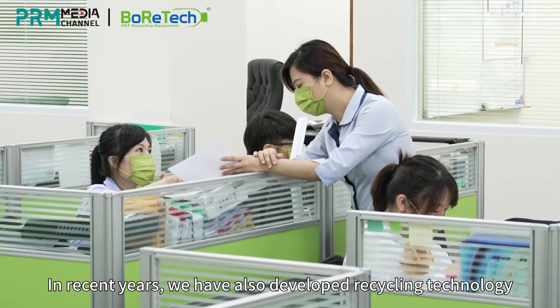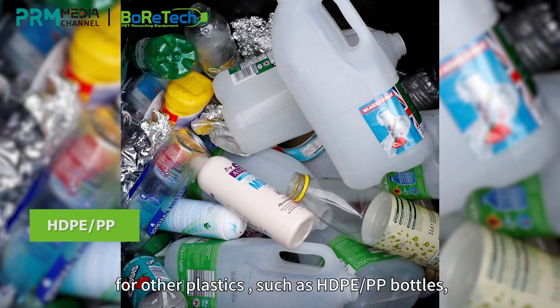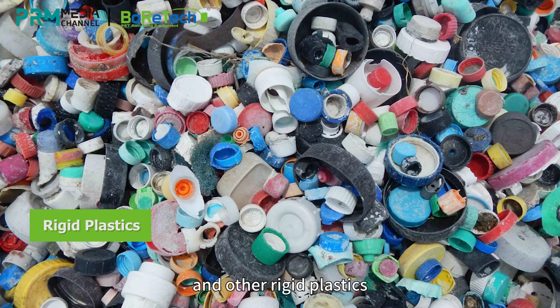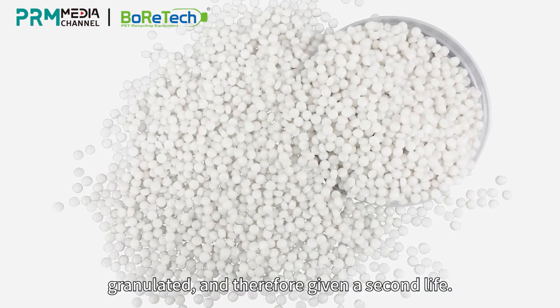Boratec has been in the PET recycling industry for more than 30 years. In recent years, we have also developed recycling technologies for other plastics such as HDPE, PP bottles, agricultural films, fishing ropes, fishing nets, and other rigid plastics — granulating and therefore giving them a second life.